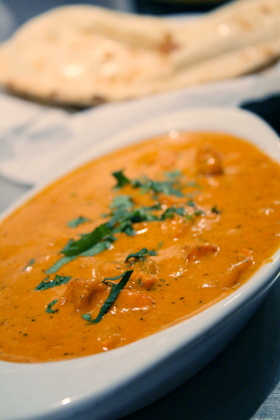Historians of ethnic food Peter and Colleen Grove discuss various origin claims of chicken tikka masala, concluding that the dish was most certainly invented in Britain, probably by a Bangladeshi chef. They suggest that the shape of things to come may have been a recipe for shahi chicken masala in Mrs. Balbir Singh's Indian Cookery, published in 1961. Another explanation is that it originated in an Indian restaurant in Glasgow, Scotland.